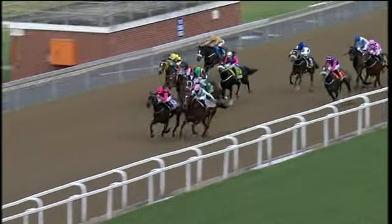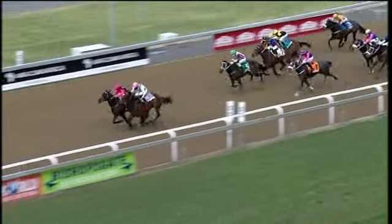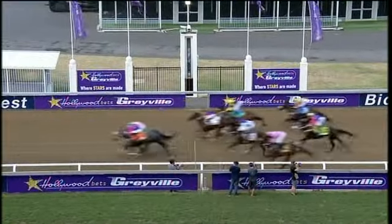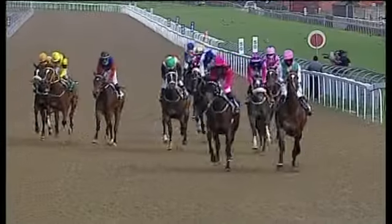Over the last hundred, Golly Miss Molly is becoming a big runner. Eye-catching is trying to fight back. Golly Miss Molly and Eye-catching in a head-bobbing battle — they hit the line. I think Eye-catching held on from Golly Miss Molly. Close for third, Capriana ran on nicely.